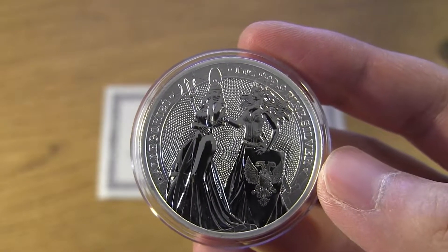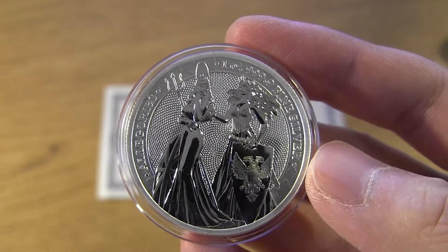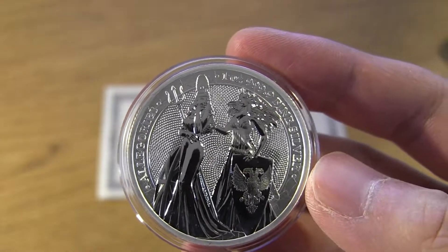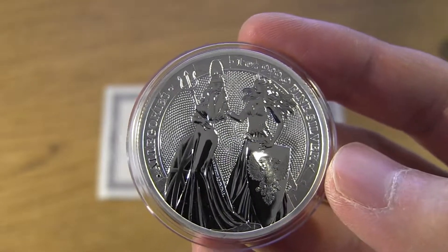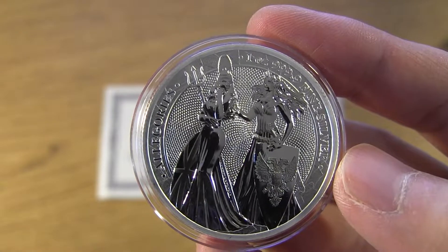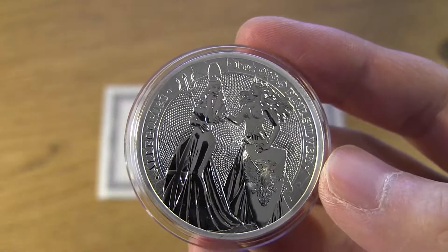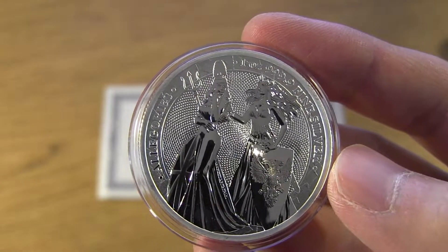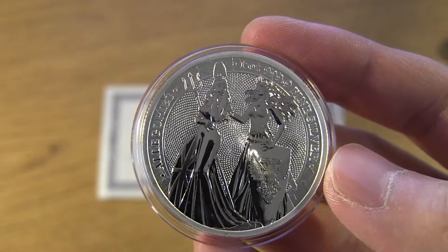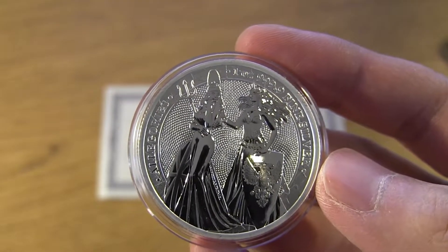People were wondering if they were going to get them or not because they ordered them in July and it just started to arrive now. I'm sure some of you have already gotten them or are about to get them, so not to worry — the Allegories are on their way or you already got them. The two ounce and the five ounce are on delay at the moment, but they'll be coming later this month, towards the end of the month or early October — the first week of October starts shipping out somewhere around there.